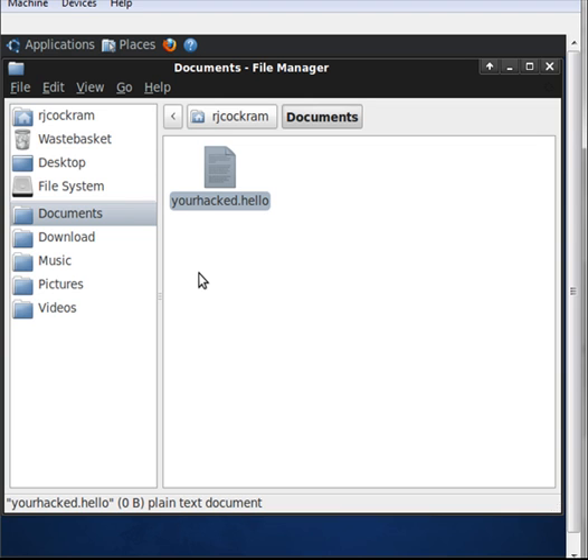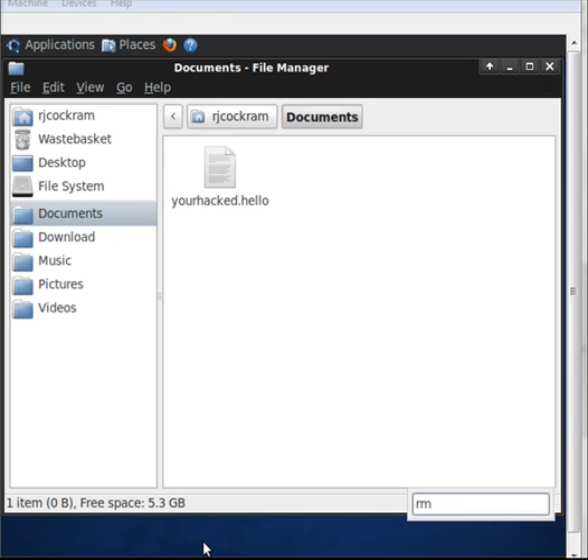The other quite scary thing is that I can do the reverse. If I can create a file, I can also kill a file. Keep watching 'yourhack.hello' — as you can see, it's gone.